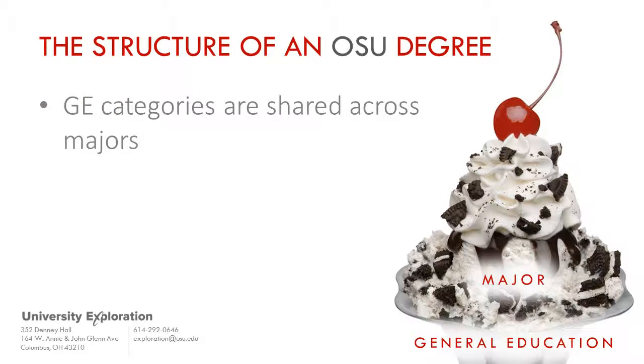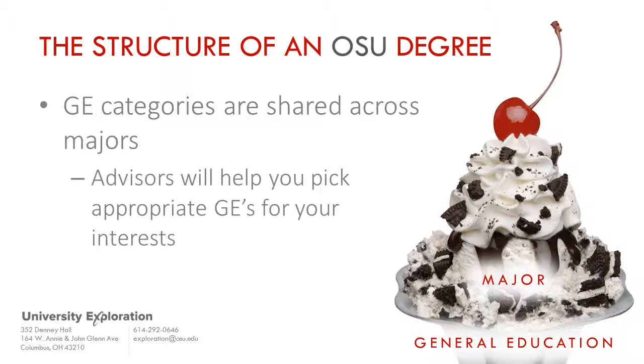Ohio State requires the same general education categories for every major. So, for example, an art major will have to take science and math courses, and a science major will have to take visual art courses. Advisors will recommend specific general education courses to you when you indicate an interest in a particular major or meta-major. These courses can be prerequisites needed to declare a major, or just courses that will allow you to sample what a major might be like.